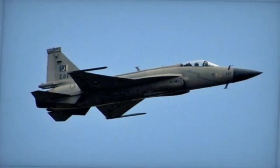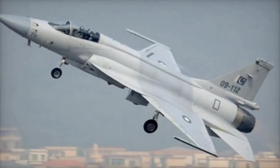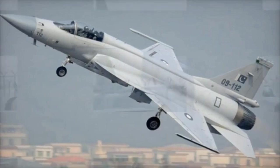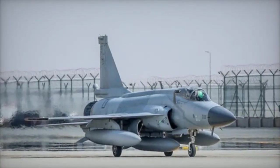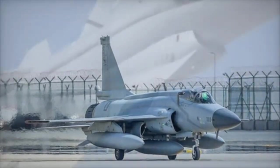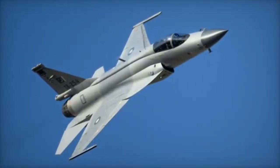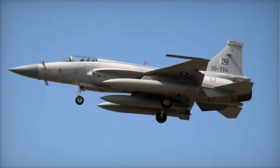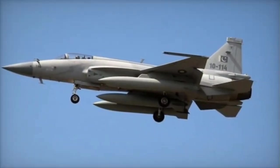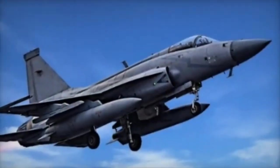Deployment. The J-10C is primarily used by the Chinese Air Force (PLAAF) and was recently acquired by Pakistan. It is considered a higher-tier fighter, often compared to Western 4.5-generation jets. The JF-17 Block III is widely used by Pakistan and is the backbone of its air force; it is also exported to other nations, providing reliable performance at a fraction of the cost of more advanced jets.